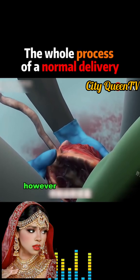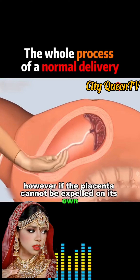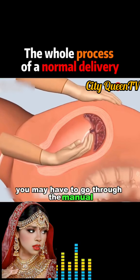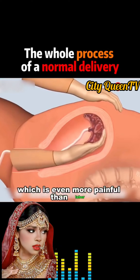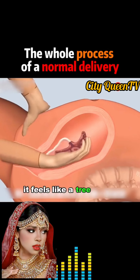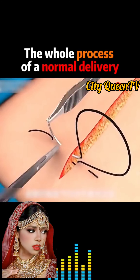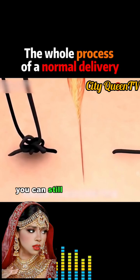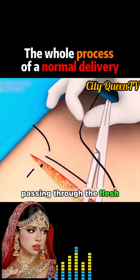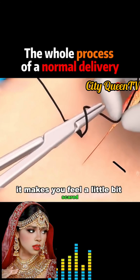However, if the placenta cannot be expelled on its own, you may have to go through the manual expulsion of the placenta, which is even more painful than labor — it feels like a tree being uprooted. Although the birth canal has been anesthetized locally, you can still feel the needle and thread passing through the flesh, which makes you feel a little bit scared.